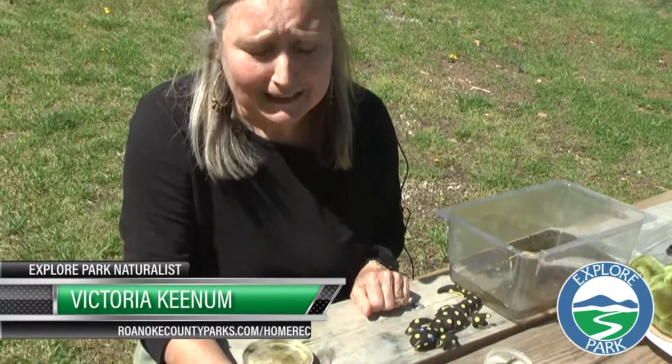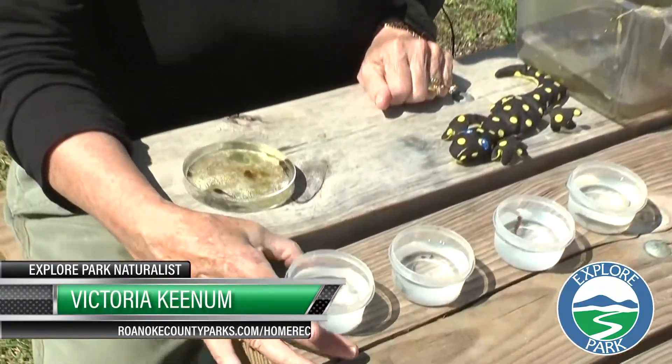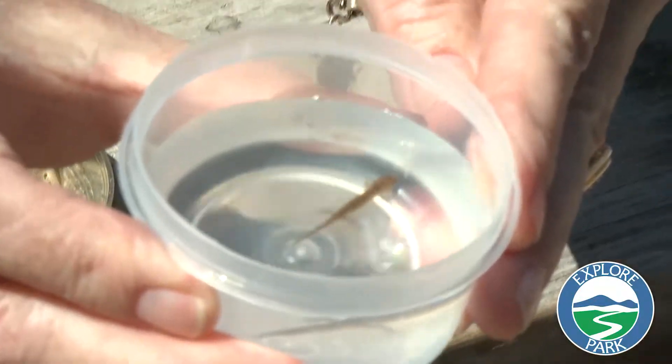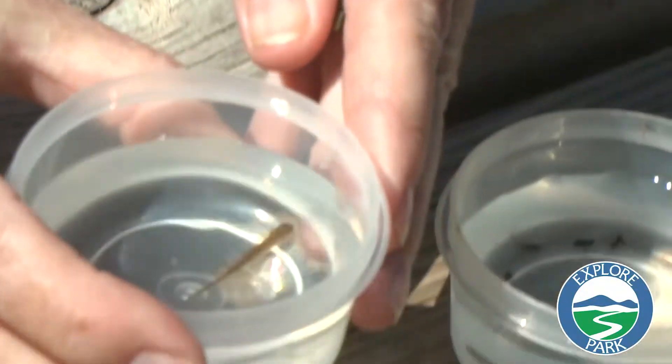I'm Victoria with Roanoke County Parks and Rec Explorer Park and I'm going to talk to you about salamander life cycle today. Today we have some salamanders from a vernal pool.